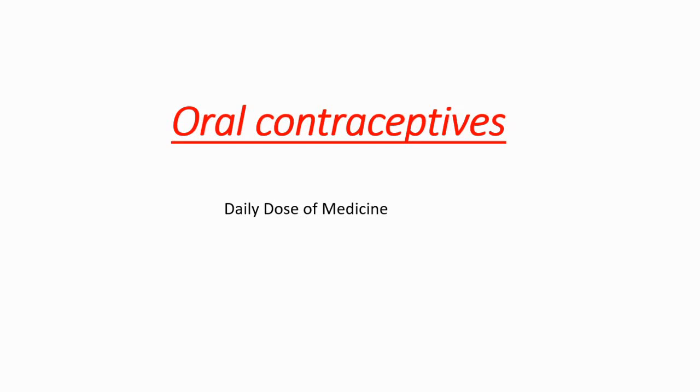Hey everyone, welcome to Daily Dose of Medicine. In this video we're going to talk about oral contraceptives. Stay tuned till the end because we're going to learn a lot of things about oral contraceptives — side effects, pros and cons, cancer relation, and all the other things. So let's get started.